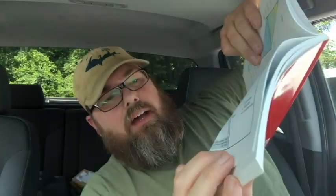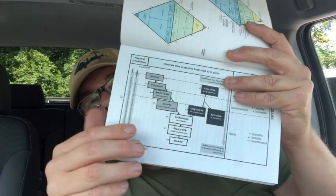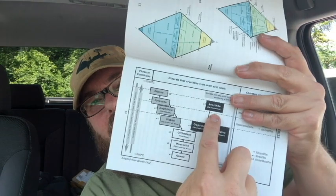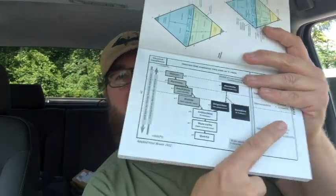Rappikivi relates to Bowen's Reaction Series. There are two basic parts: a continuous and a discontinuous series, and a residual. What you need to take from this is that plagioclases crystallize first and then slowly become alkali feldspars as time goes on. This has been confirmed through numerous tests, actually melting rocks and watching them crystallize. It's a pretty good representation, not perfect, but it helped settle what was called the Great Granite Debate in the early 19th century.